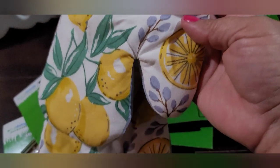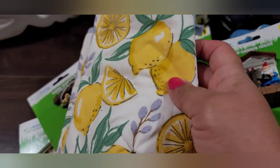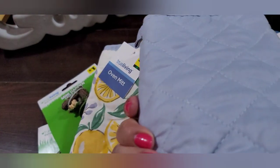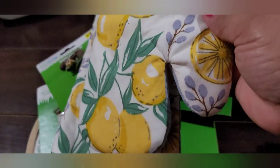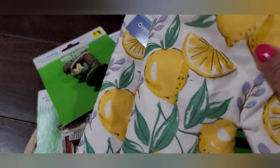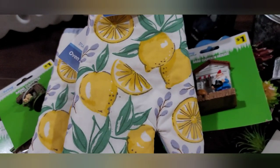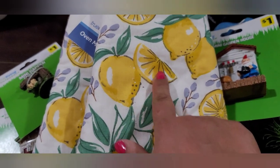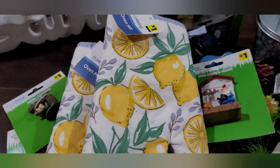Then I found two of these oven mitts in the lemon theme — I love the lemon theme for summertime. I'll definitely be putting these out for summer. They have coordinating details on the back — some lemons are whole and some are sliced and quartered. They were a dollar each and I got two. I didn't find any towels or potholders, but these are cute — I like them.